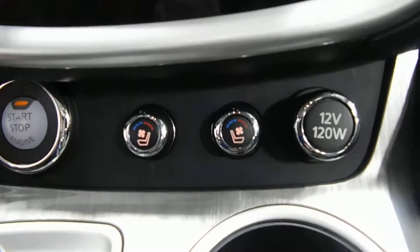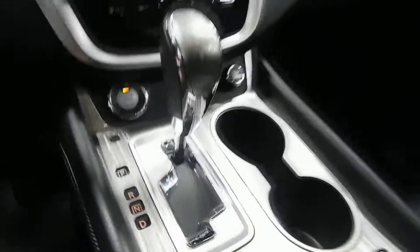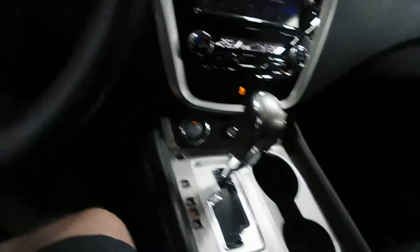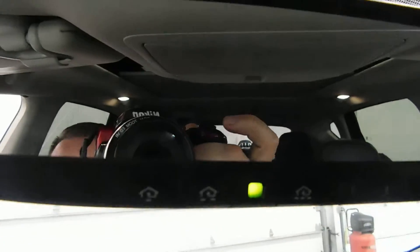Heated and cooled seats on both the driver and passenger side. There's your 120 watt power outlet, and there's also a power outlet down there under the armrest — if you can't see it, you're just going to have to trust me. Universal garage door opener.